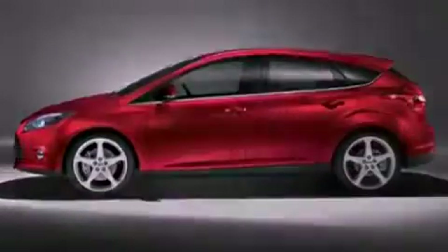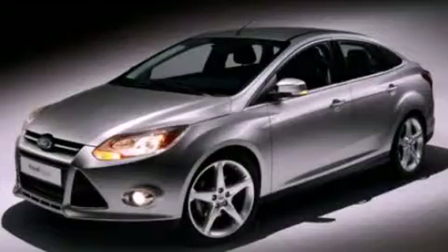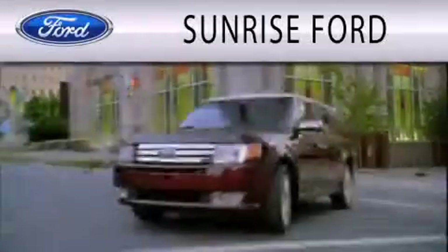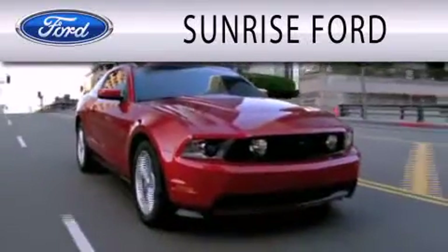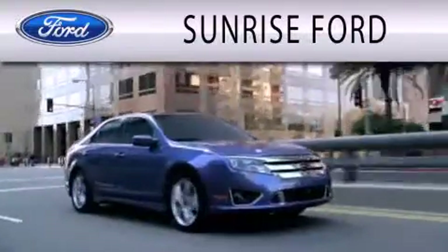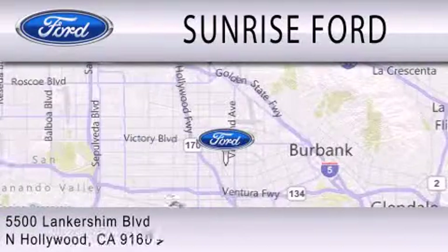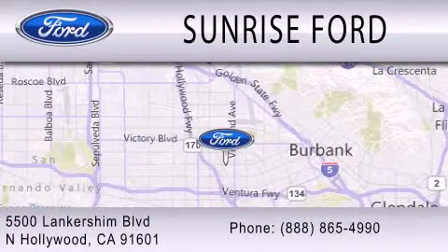This vehicle is sure to sell fast. Call and arrange your test drive today. Sunrise Ford is dedicated to doing everything possible to ensure that the experience you have selecting your next vehicle is as pleasant as possible. We're located at 5500 Lancashire Boulevard in North Hollywood.